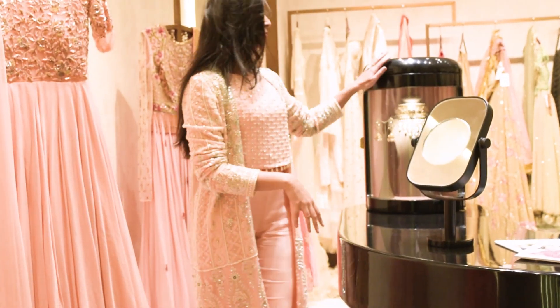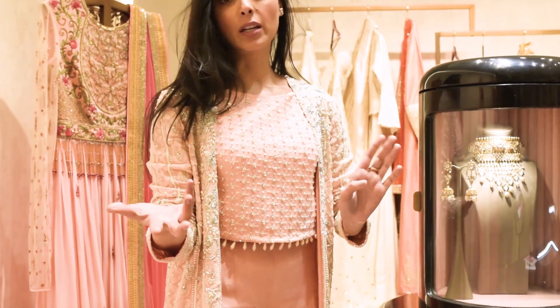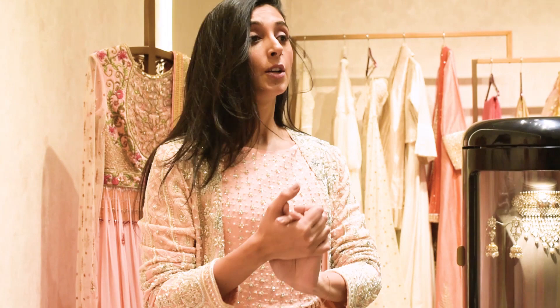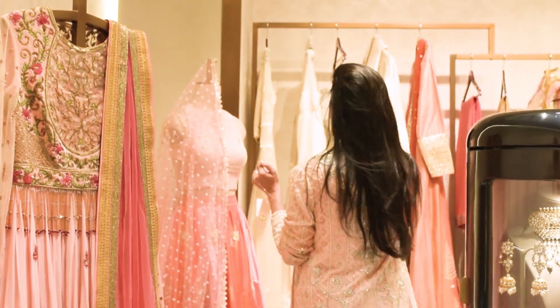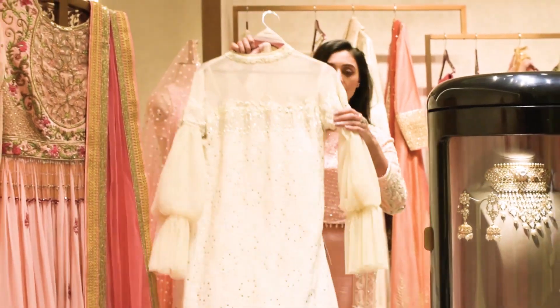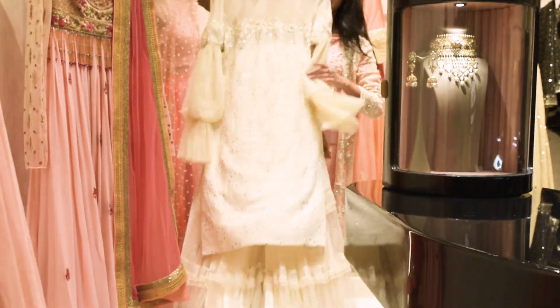Also showcasing stunning jewelry that you can wear for even your own wedding, honestly — it's that beautiful. It's all silver based, gold plated, so well priced but really pretty at the same time. This is my favorite — it's a Victorian blouse with a really pretty lace and tulle sharara. How gorgeous is this?